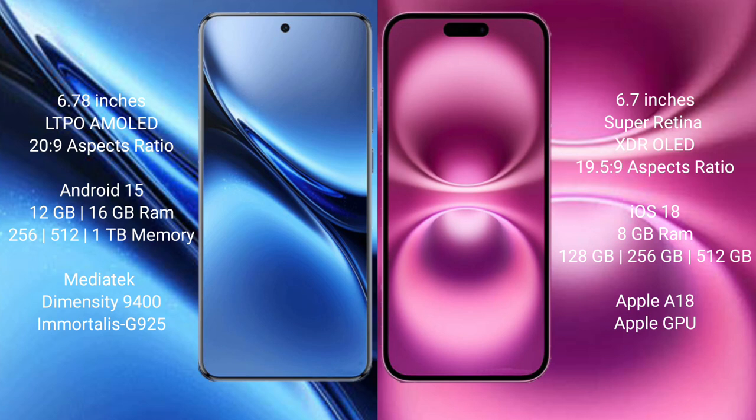Vivo X200 Pro comes with 12GB or 16GB RAM and 256GB or 512GB internal storage, powered by the MediaTek Dimensity 9400 processor with an Immortalis G925 GPU. iPhone 16 Plus comes with 8GB RAM and 128GB or 256GB or 512GB internal storage, powered by the Apple A18 processor with Apple's own GPU.